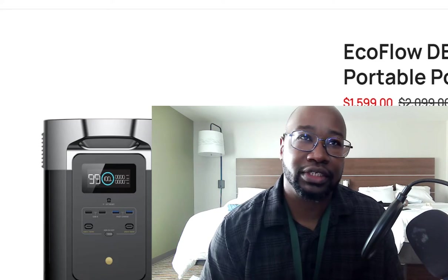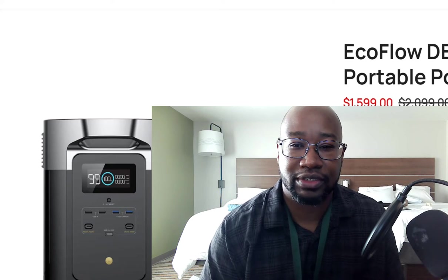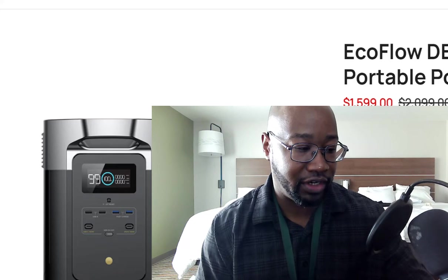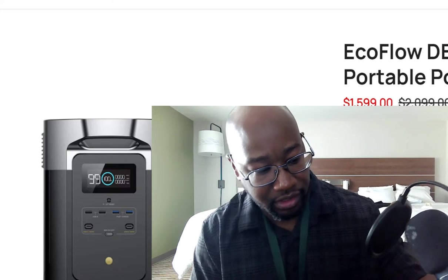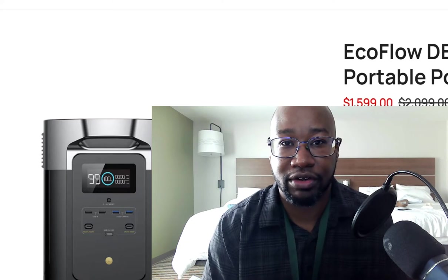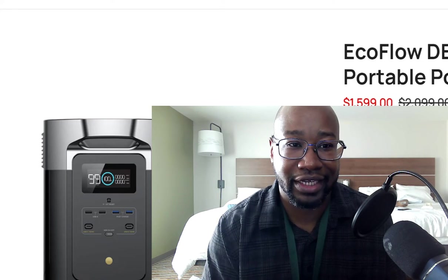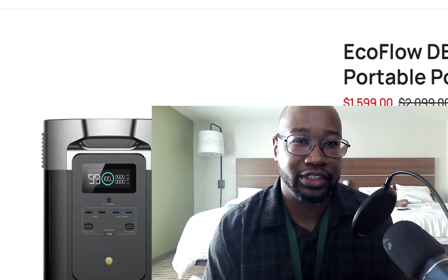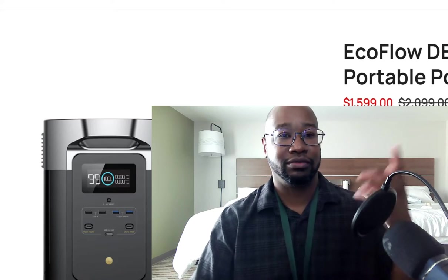So I went to go search around, and there's a lot of deals. I was on Black Friday and it was a very hard decision — it was not easy. I had to look at several different batteries. The one I actually ended up falling on was the EcoFlow, and that's this one right here.